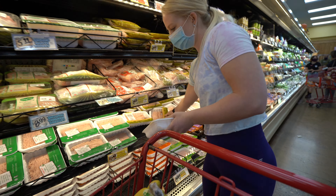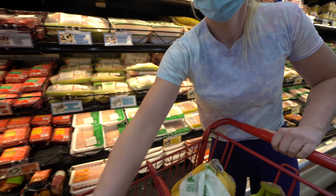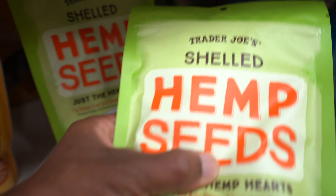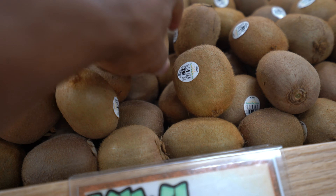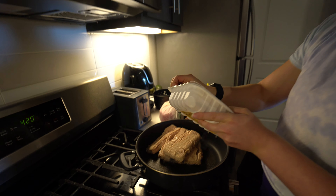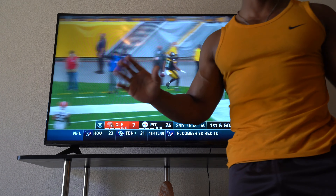We got a pumpkin cream cold brew, no vanilla syrup. We are getting ready to meal prep — we have caffeine to get us through because it's exhausting. And we are back — meal prep is underway. Game time, let's go.